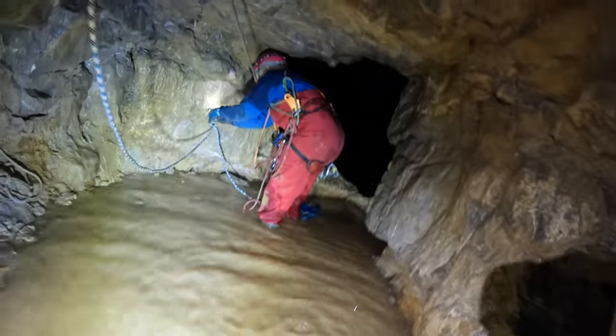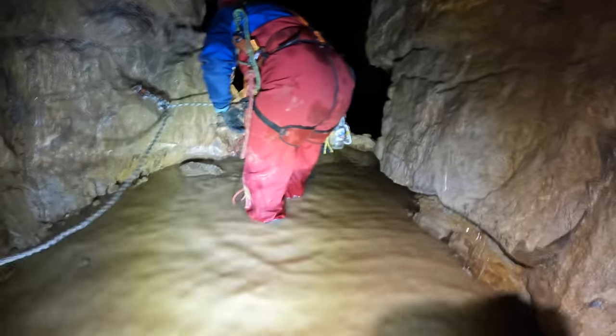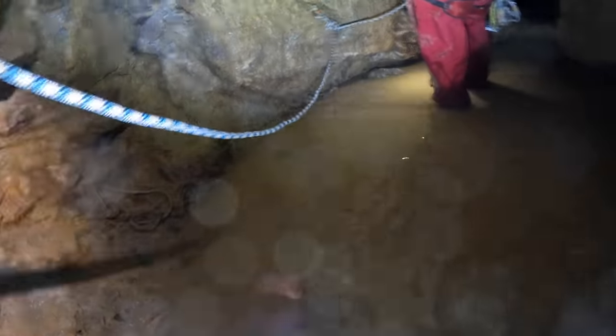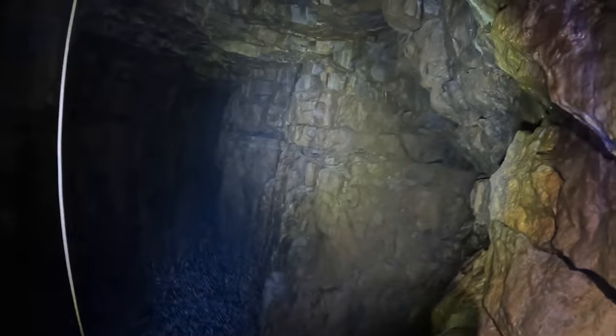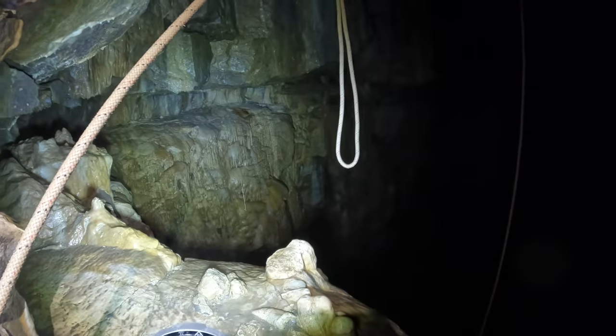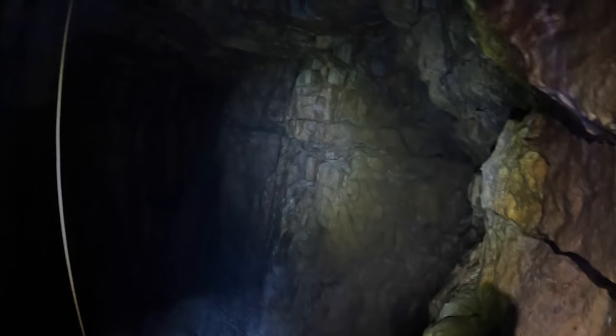Here you can see Gracie rigging the first pitch of Titan, which is the longest pitch of the route at 62 metres. The pitch lands on the event horizon, which is a large ledge around half way up Titan's shaft. While I was prepared for Titan to be extremely deep, I hadn't quite grasped just how horizontally large it is, especially near the top. You can see me here with my 12,000 lumen torch, which will shine across the top of the shaft in an attempt to see some more detail on the other side. The torch is barely able to illuminate the area, which is rather a testament to the size of the chamber rather than to the lack of power of the torch.